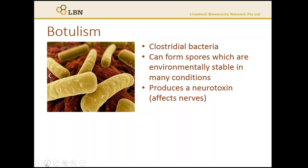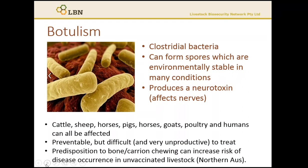Most animals end up dying from respiratory failure, or an inability to breathe, as the muscles that help with respiration become paralysed. All warm-blooded animals are susceptible to botulism toxin, with cattle being one of the most susceptible species.